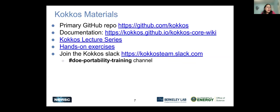This slide lists a few of the COCOS materials. There's a primary GitHub repo, the documentation, a set of lecture series, presentations, video recordings, and hands-on exercises. The Slack channel is listed here — you can join the DOE Portability channel. Some of the slides and hands-on exercises are taken from these sets of materials.